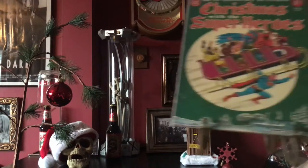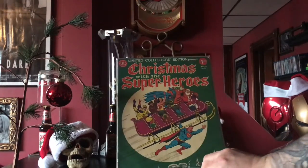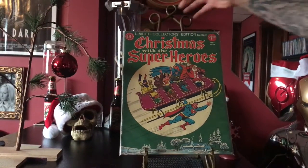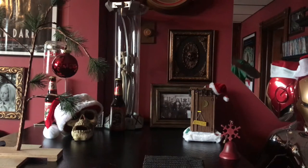This month I picked this up in the back issue bin — the old DC Christmas with the Superheroes. As you can tell when I'm buying these Christmas comics, I really don't care about the condition. I think it gives it a little bit of personality, so I just kind of wanted it for the effect, and that's what it is.